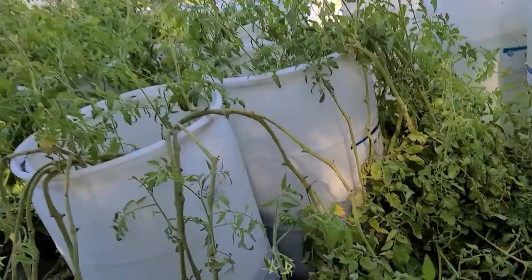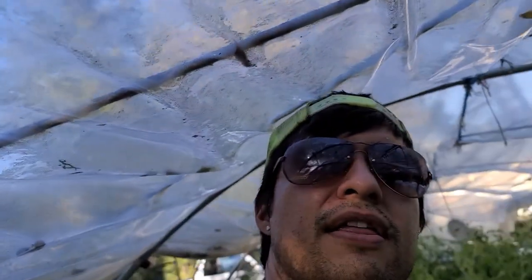I did eat some tomatoes off these this year and I learned a ton. The main thing I learned is don't group them all together so close. My idea was to see how much I could jam inside the greenhouse and keep them in a certain area — that just didn't work out.